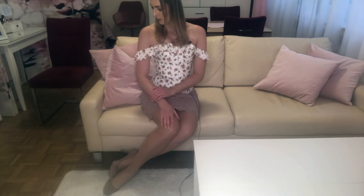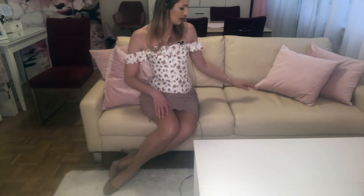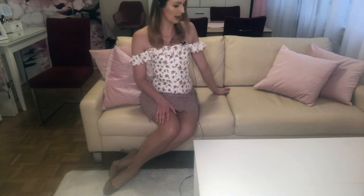Ankles crossed is a more relaxed position. For the hands, you can use the same hand positions as on the chair, but you could also place one hand on the sofa and keep the other hand in your lap or resting on one leg.